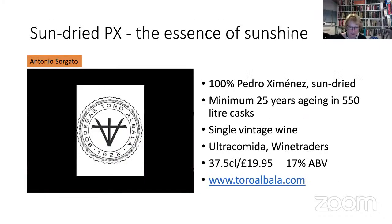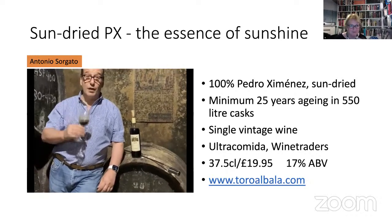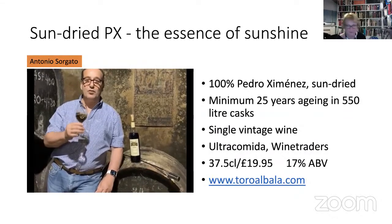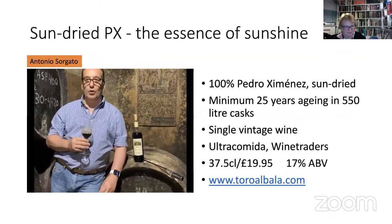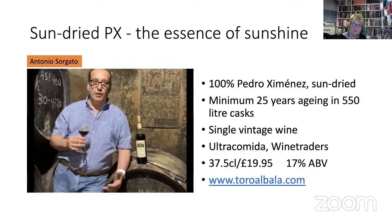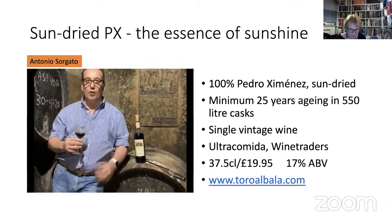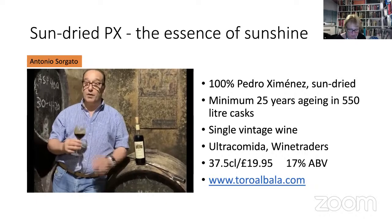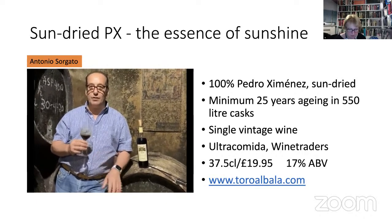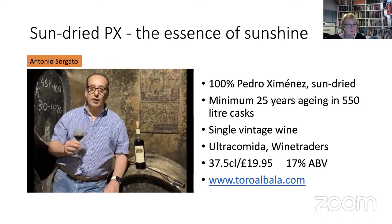Let's go now to Antonio. This is a Toro Albalá Pedro Ximénez, vintage 1994. This is my favourite wine in our collection. The wine is aged approximately 20 years, and this gives the special smoothness and character of this wine. This is very perfect with a chocolate dessert, dark chocolate, with a blue cheese. This is a fantastic wine from the DOP Montilla-Moriles. Thank you.